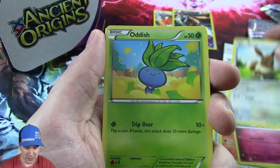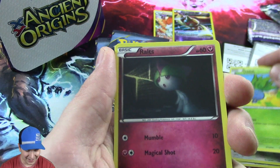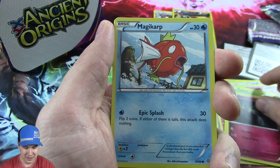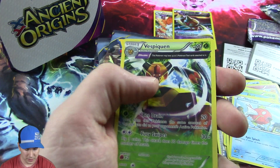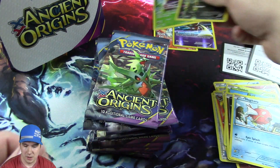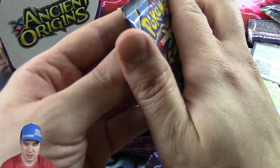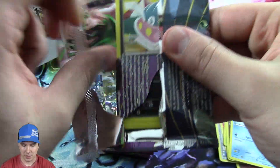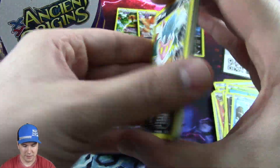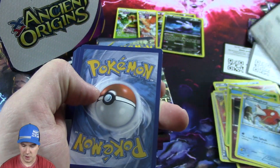Oh, Flareon! That is super awesome looking. And got an Eevee there, that's really cool, and Oddish. Sick! We got a Magikarp, that's cool, and a little foily there. You got another rare - put that over there. These Pokemon packs open up really really nice too, which is kind of a bonus.